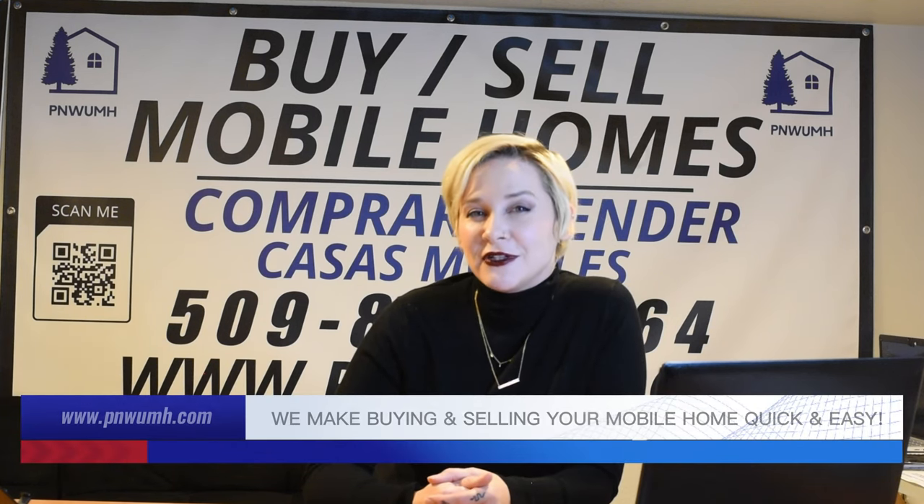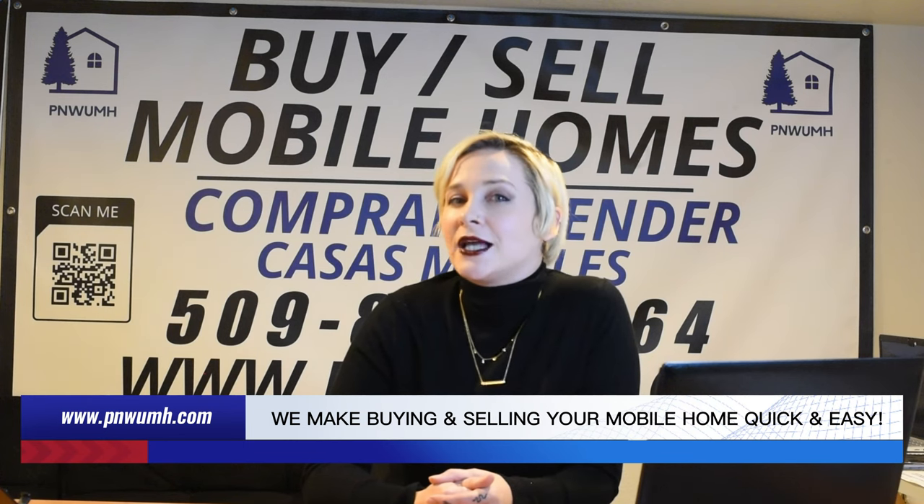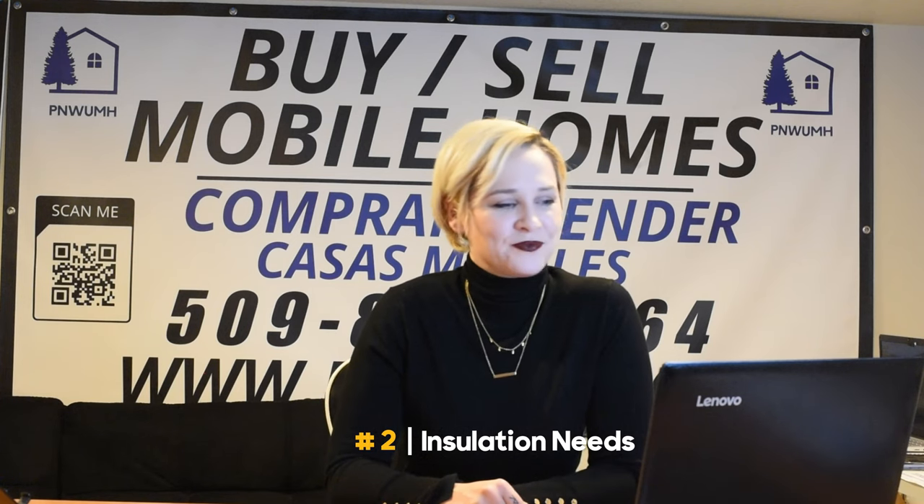Now we're going to get into considerations for choosing the most appropriate skirting for your home. Number one: climate. Consider the severity of winter in your area. You're not going to want to pick that metal skirting if you're in a really heavy snow zone — you're going to end up with a bent-in skirting gate under your home. Choose skirting materials that can withstand the specific winter conditions. If you're looking at a lot of snow, a lot of rain, or a long season, wood might not be the best option. Number two: insulation needs. Evaluate the insulation properties of each skirting type and ensure it provides adequate protection against heat loss at a level that makes sense for your climate zone.